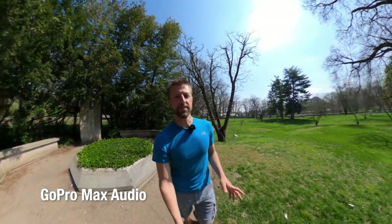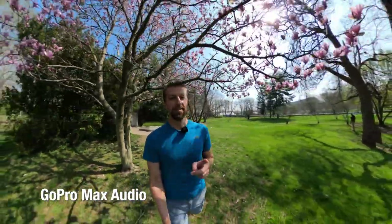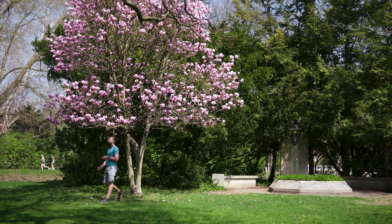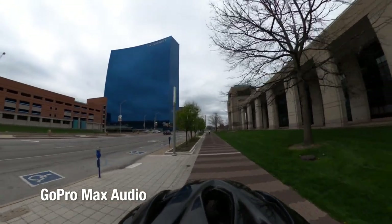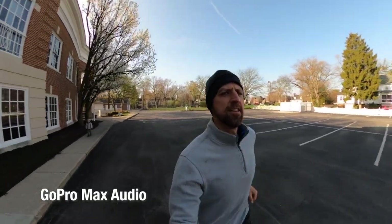One of the big benefits of this camera as opposed to other cameras in the same category is the audio quality. As any video professional would say, good audio is a good thing to have — audio is the most important part of creating good video content. With six microphones in this small package and some amazing wind noise reduction, you can be sure you'll be getting usable audio without having to worry about an external mic.